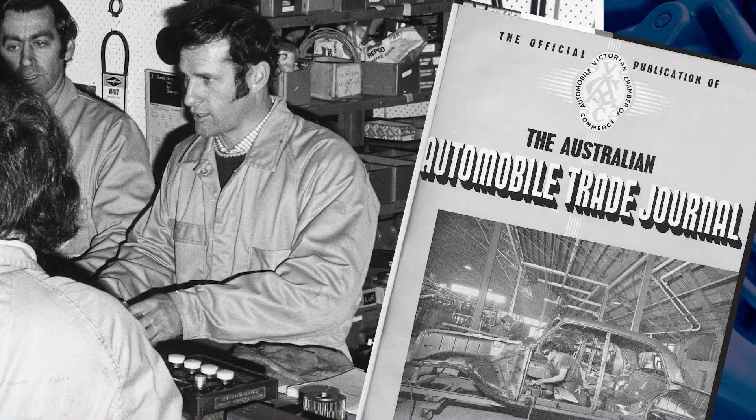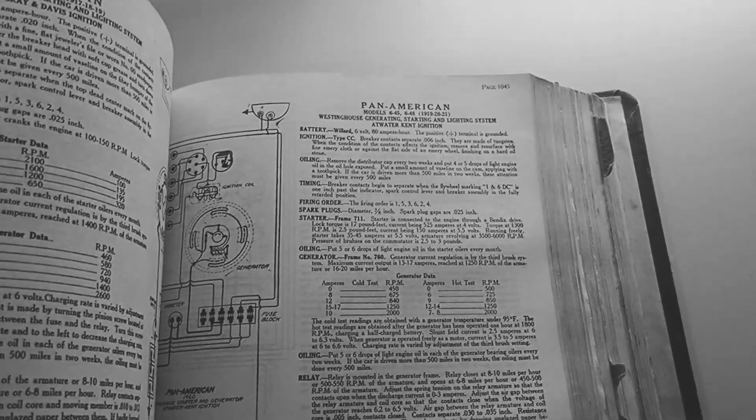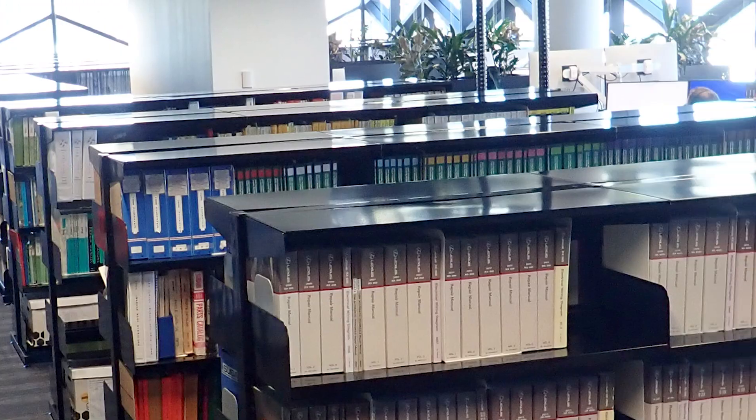A technical advisor was first appointed in the 1950s as a contributor of technical articles to various trade journals and publications nationwide. To support this role, the VACC went on a mission of source and secure, purchasing resources and workshop manuals. This led to the birth of VACC's world famous technical library, now widely acknowledged as being the biggest of its kind in the Southern Hemisphere.